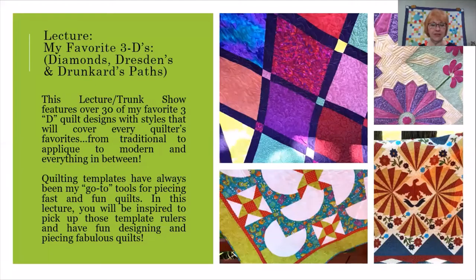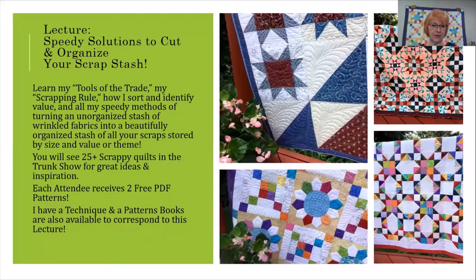My lectures average about 45 minutes to an hour each. I have four different lectures. This one is my favorite 3Ds — Diamonds, Dresdens, and Drunkard's Paths. It features over 30 of my favorite 3D quilt designs. Quilting templates have always been my go-to tools for piecing fast and fun quilts, and in this lecture, you're going to be inspired to pick up those template rulers and have fun designing and piecing fabulous quilts.